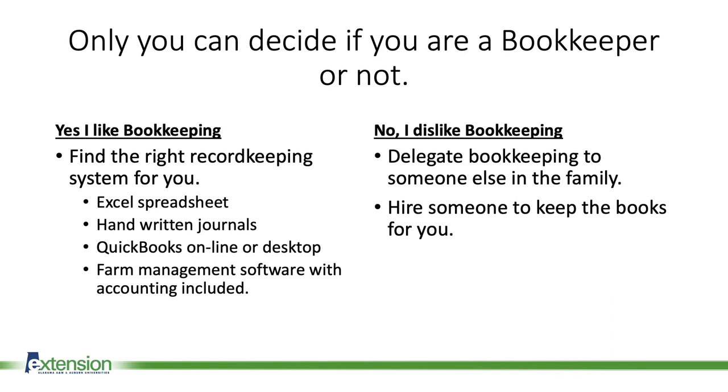For those of you watching today, only you can decide if you are a bookkeeper or not. Most people will fall into one of two choices. If you say yes, I like bookkeeping, then you need to find the right record keeping system for you. Options include an Excel spreadsheet, a handwritten set of books, QuickBooks online or desktop, or farm management software with accounting included.